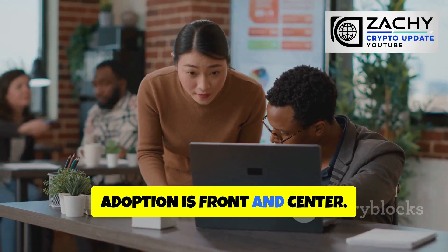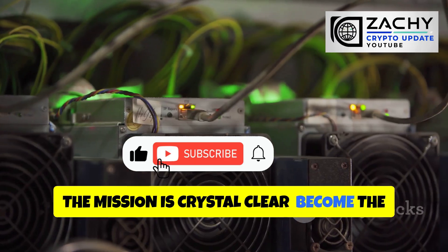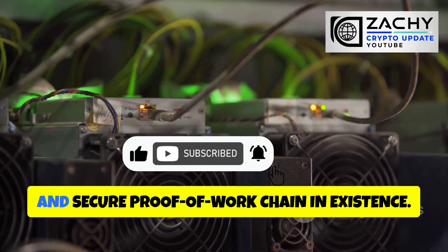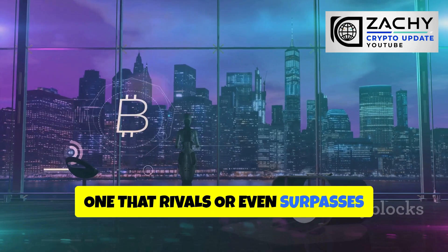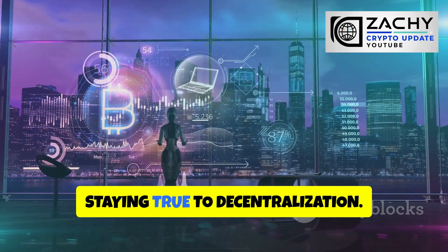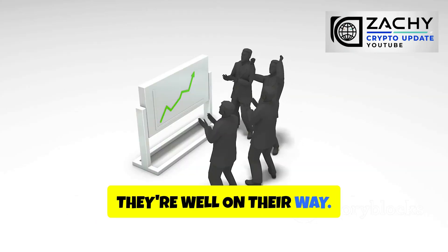Adoption is front and center. Kaspa is working hard to broaden participation. The mission is crystal clear: become the most scalable, decentralized, and secure proof-of-work chain in existence — one that rivals or even surpasses traditional blockchains in speed while staying true to decentralization. And based on what the data shows, they're well on their way.